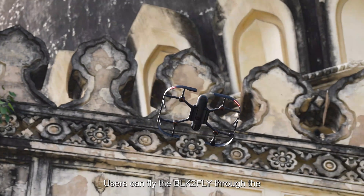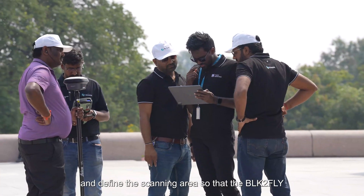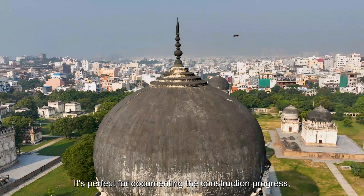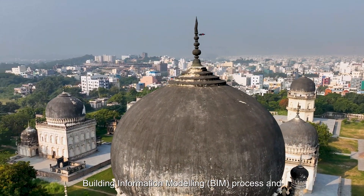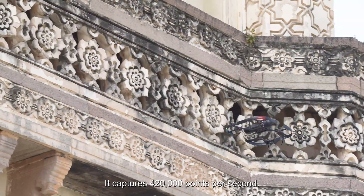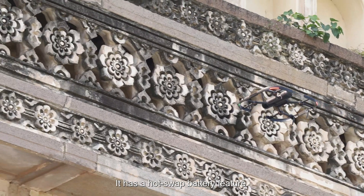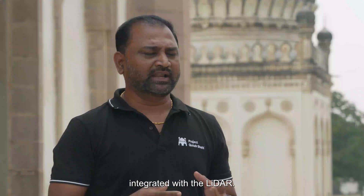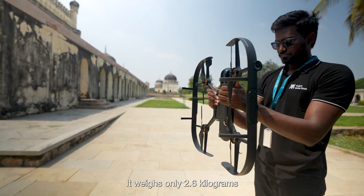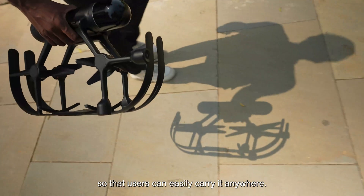Users can fly the BLK2FLY through the BLK2FLY Live app on a tablet and define the scanning area, so the BLK2FLY creates its own mission flight path for scanning quickly and safely. It received the Time Best Innovation Award in 2022. It's perfect for documenting construction progress, rapid laser scanning for BIM, and creating digital twins of retrofits and redesigns. It captures 420,000 points per second, has a hot-swap battery, integrated LiDAR with SLAM functionality, 5 cameras, 1 radar, and weighs 2.6 kilograms so users can easily carry it anywhere.